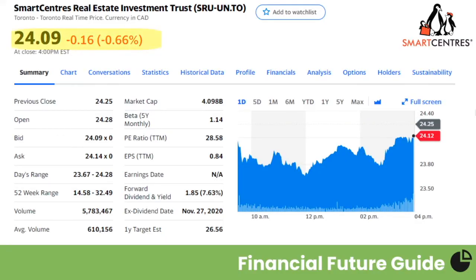Today, Smart Centers closed at $24.09, down $0.16 on the day, or 0.66%. They have a market cap of $4.098 billion, a PE ratio over the trailing 12 months of $28.58, and earnings per share of $0.84 Canadian. The retail real estate sector took a big hit this year. Smart Centers has traded anywhere between $14.58 and $32.49 Canadian over the past year. Now, this dividend is so fat it would struggle to walk through a wide door — so don't worry, we'll take a look at the dividend and let you know if it is safe.